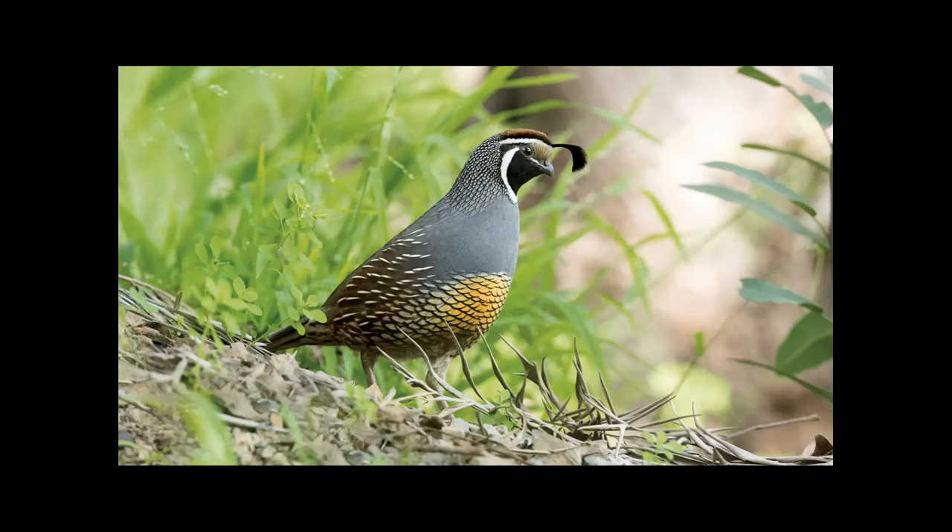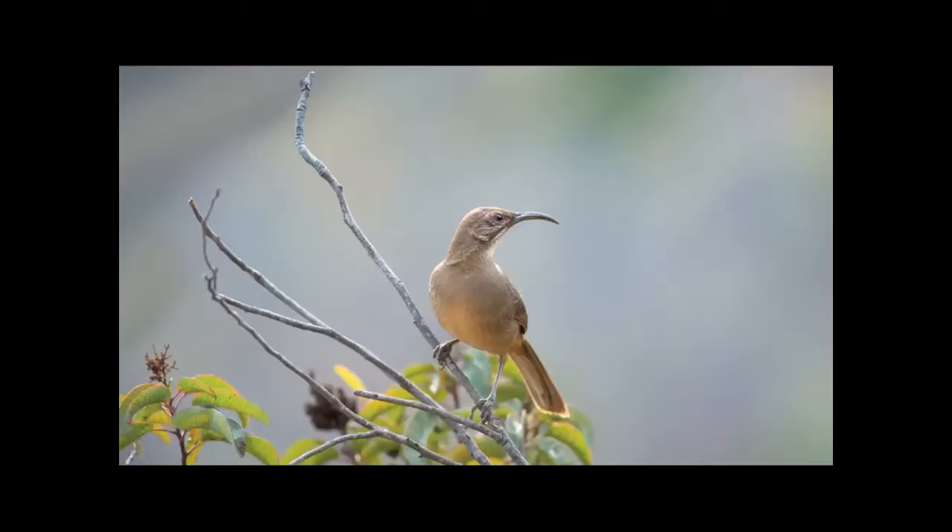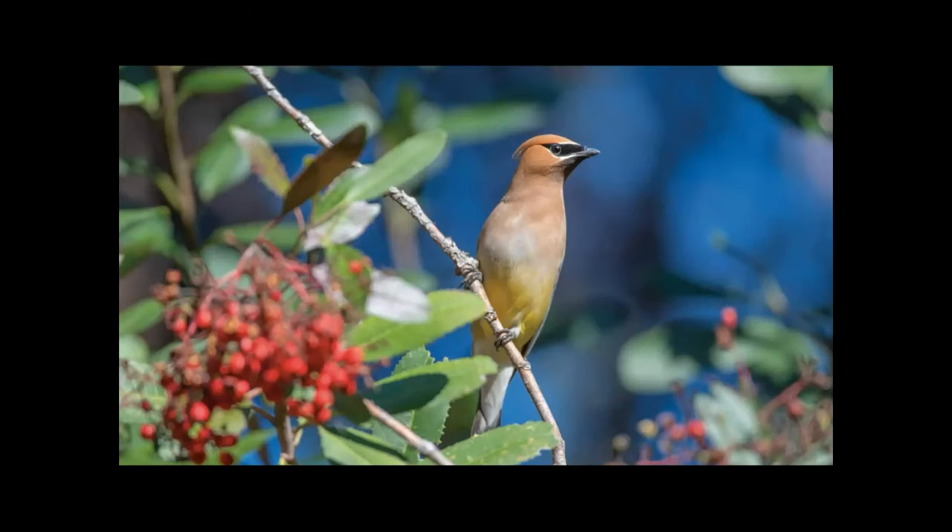I do want to point out one thing about this garden. The east side adjoins chaparral habitat, allowing a natural entryway for species that need an expanse of native habitat, like California quail and California thrasher. But the majority of the animals we get in the garden, like the cedar waxwing, could end up in virtually any of our yards.